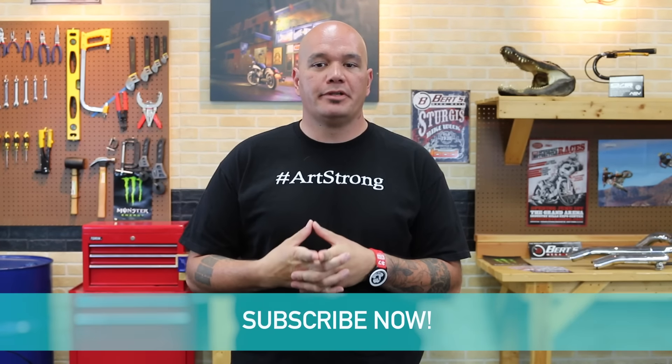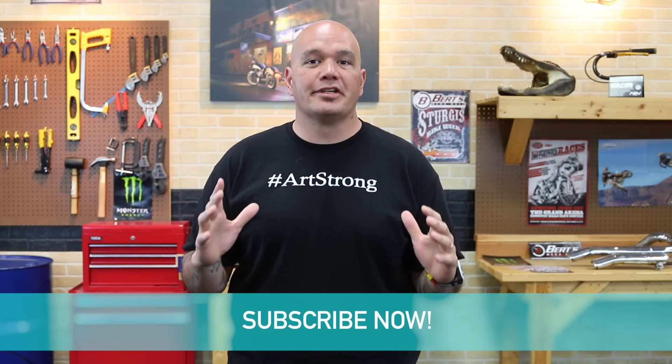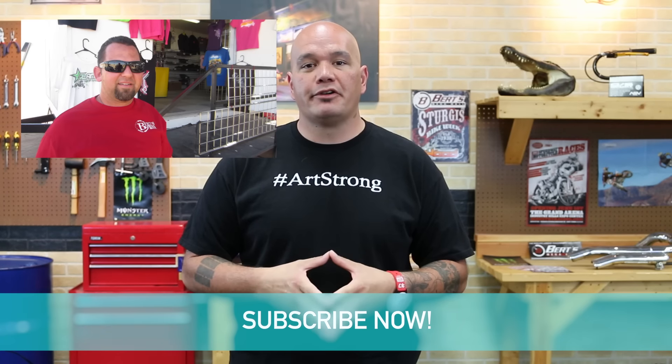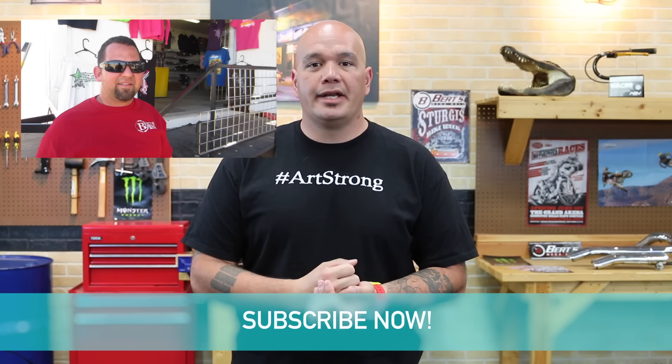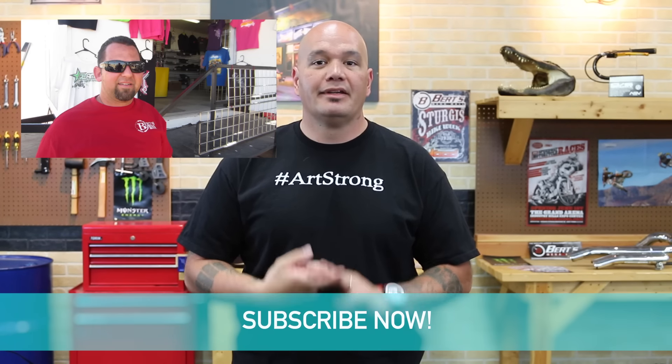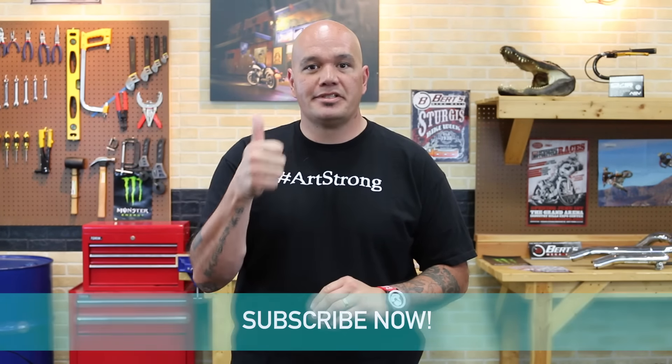Alright, real quick, I just wanted to touch on something on a serious note. The whole reason I've been wearing this shirt through my Weekly Fix this week — I want to give a shout-out to our good friend Art Wood. Definitely hashtag ArtStrong. Thinking of you, buddy. Thoughts, hopes, and prayers are with you every day. Cancer is a tough one, but I'm pretty positive you're going to kick its ass. Stay strong, buddy.